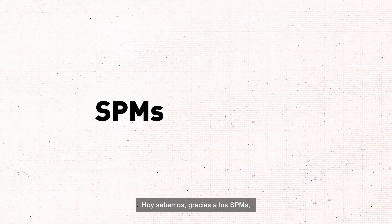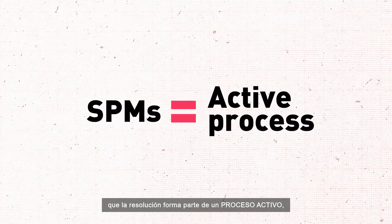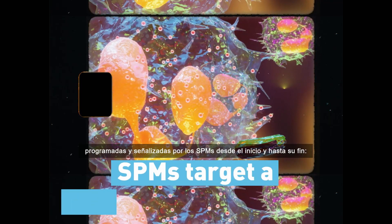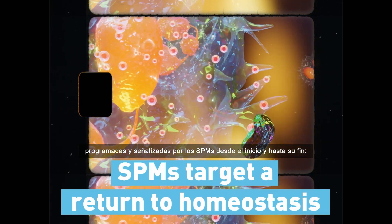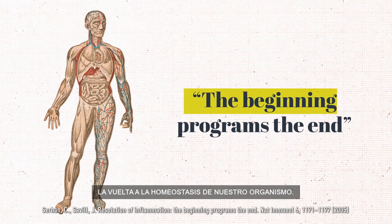Today, given the discovery of SPMs, we understand that resolution of inflammation is part of an active process with established enzymatic roots — programmed and signaled by SPMs from beginning to end — guiding the body's return to homeostasis.